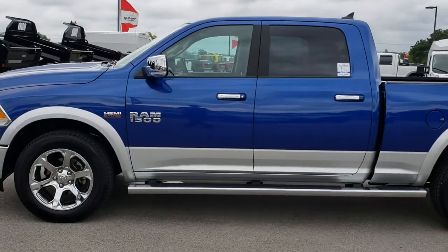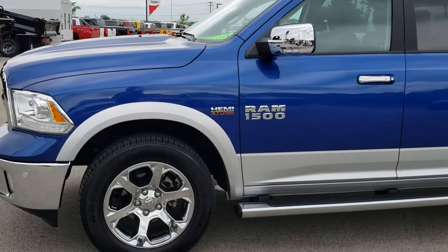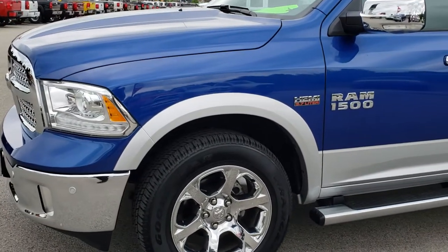This is stock number 8T28AA. We are here at Summit Automotive in Fond du Lac, Wisconsin, your new and used Ram Headquarters.